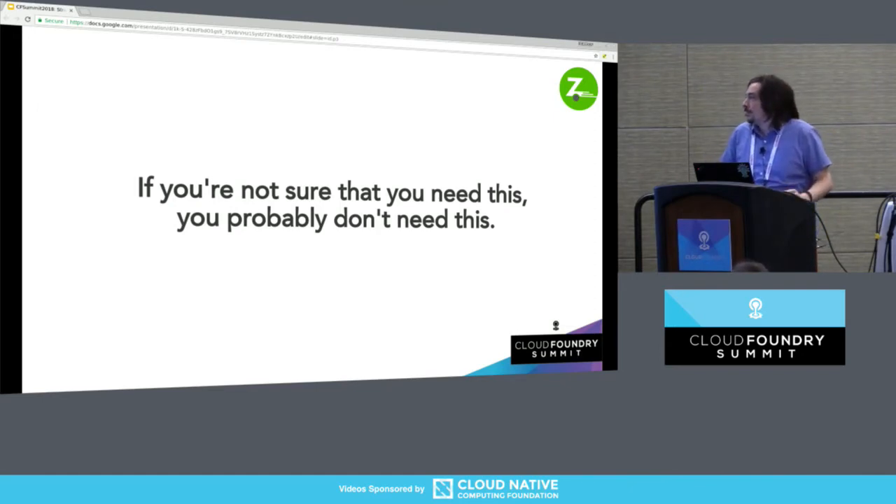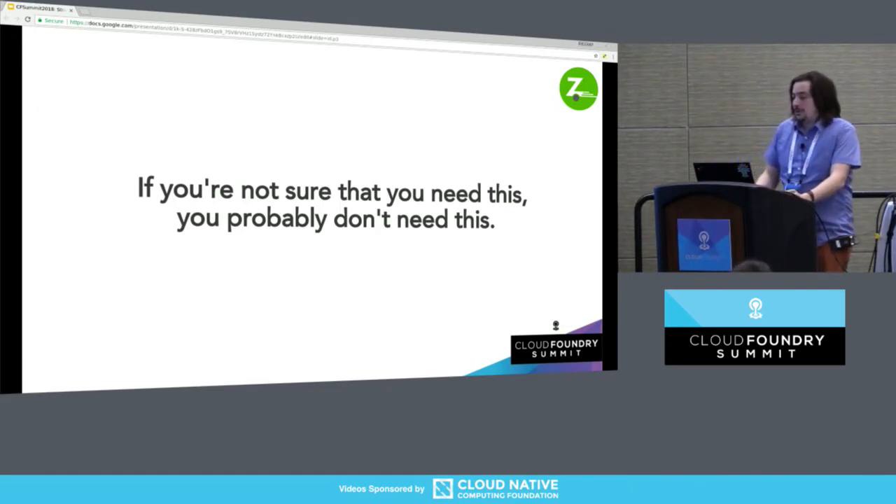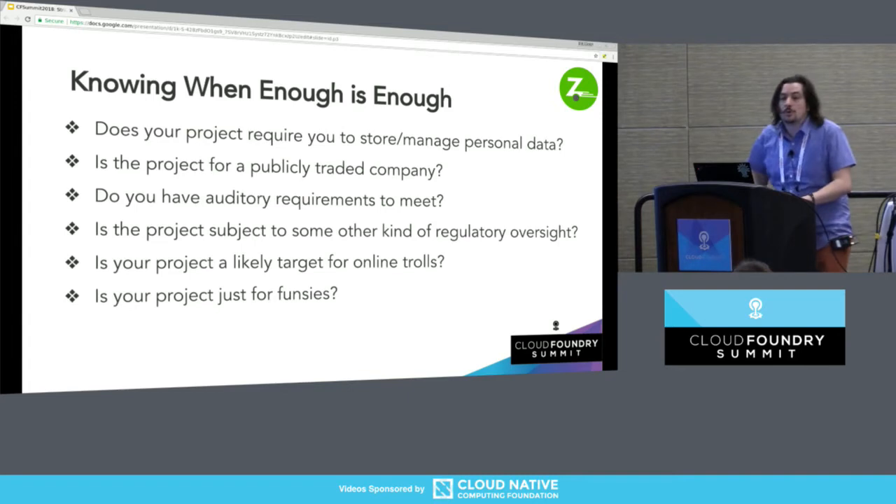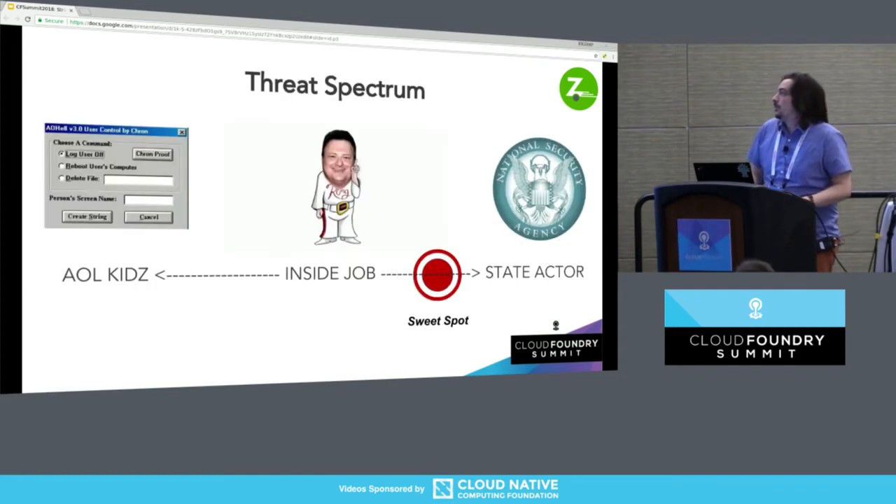Secrets don't make friends — that's a saying for a reason. If you think you need this, it's probably because you've got regulatory requirements. Somebody is going to be looking at you if you leak secrets.